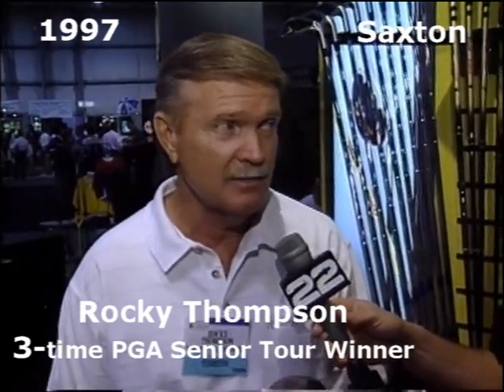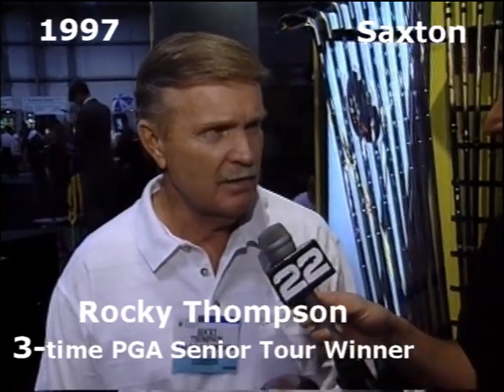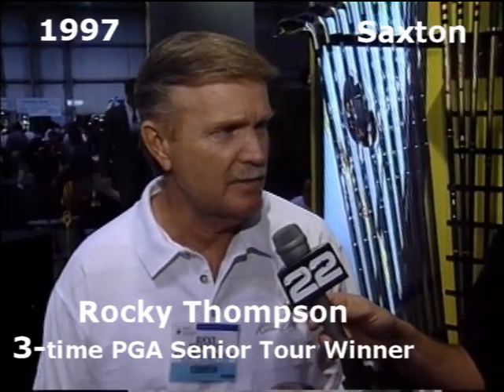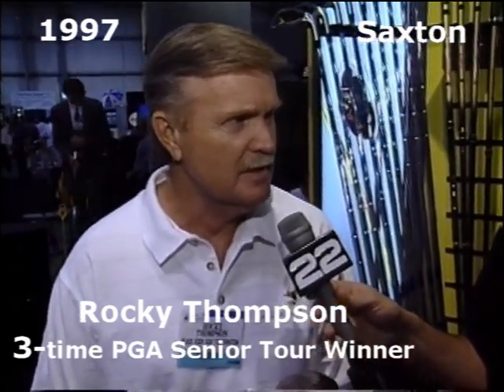Is your infomercial helping sell the clubs? Oh, sure. We're on the Golf Channel, and every time it runs it makes us money. Golf Channel has been fabulous for us with our infomercials.